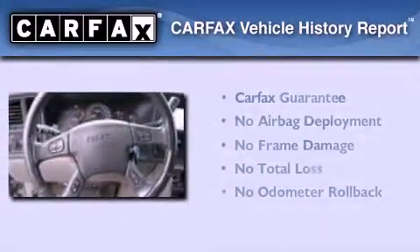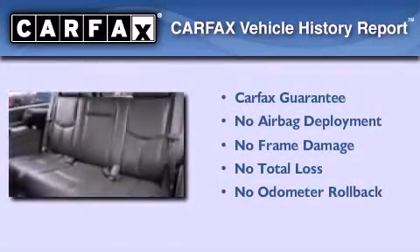Not to mention that this GMC qualifies for the Carfax Buy-Back Guarantee. Contact us today to schedule your opportunity to see this automobile in person.